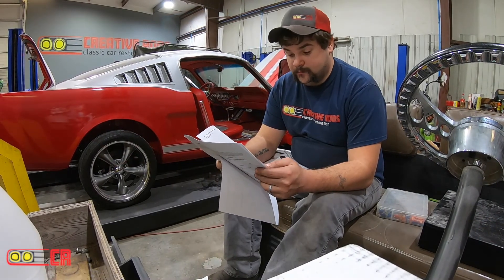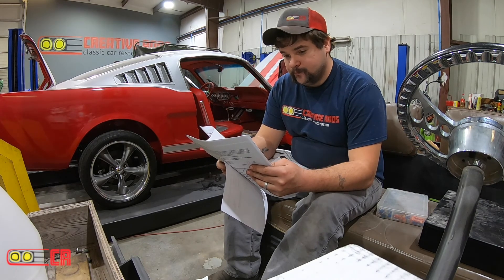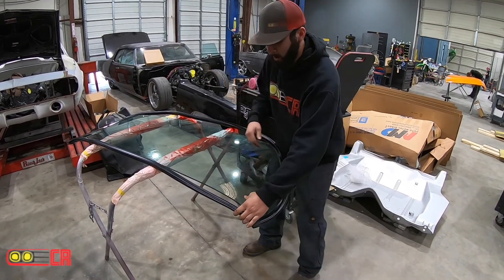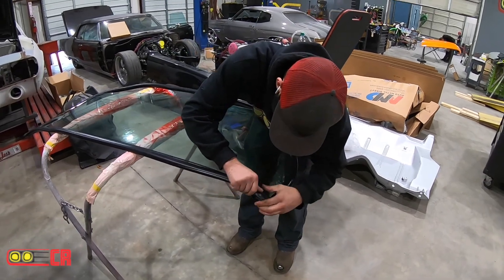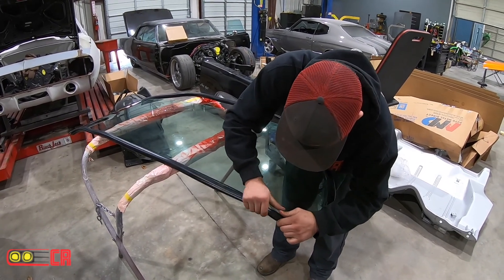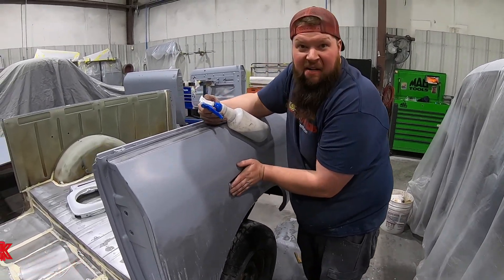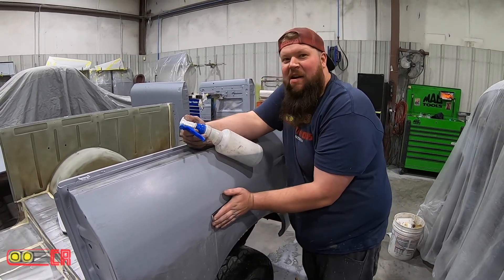Distributorless ignition system — that word is a foot long. Well, we tried to put the window in yesterday. We had the professionals come out and we had the rubber gasket that had the chrome in it and it just did not fit correctly. Chrome was all bent up. We got a new seal without it and we're going to put it in ourselves so we can get this K5 done.